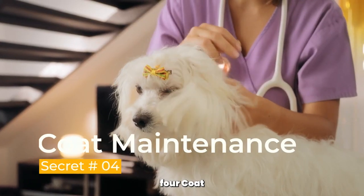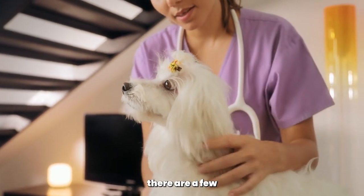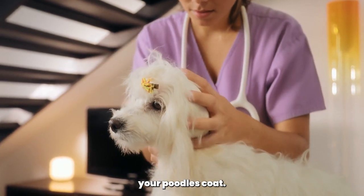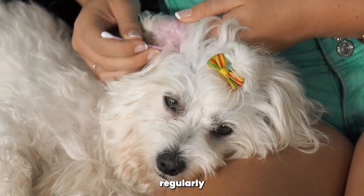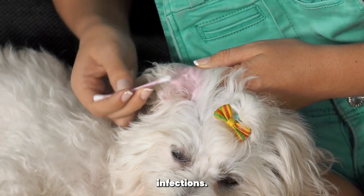Secret number 4, coat maintenance. In addition to regular brushing and grooming, there are a few extra steps you can take to maintain your Poodle's coat. First, check their ears regularly and gently clean them using a veterinarian-approved ear cleaner to prevent infections.